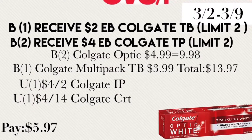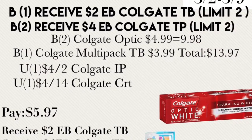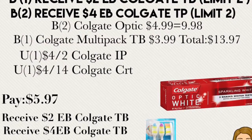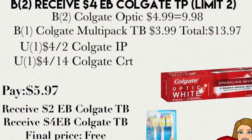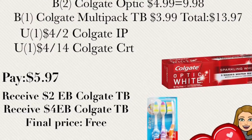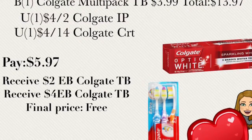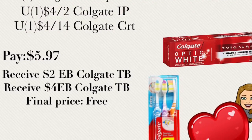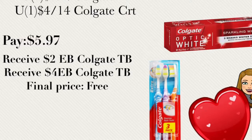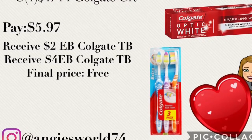The next deal is buy two of the Colgate Optic Whites for $4.99, bringing the total to $9.98. Then buy a Colgate multi-pack toothbrush set for $3.99, bringing the total for three items to $13.97. Use a $4 off two Colgate printable coupon from coupons.com and a $4 off 14 Colgate CRT instant coupon from the coupon center. You'll pay $5.97 out of pocket, receive $2 extra bucks for the toothbrush and $4 extra bucks for the toothpaste, making the final price absolutely free for all three items.